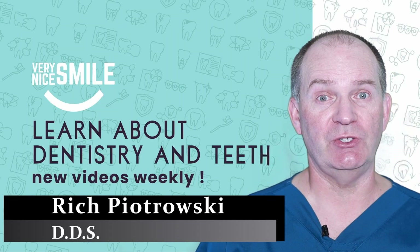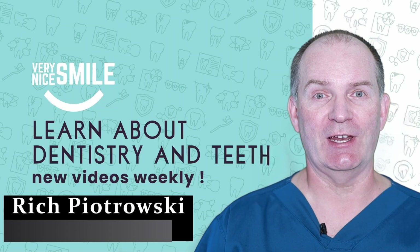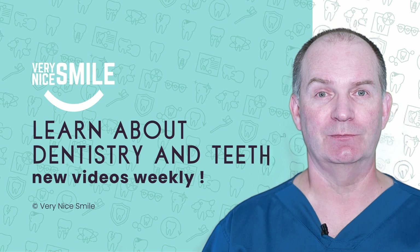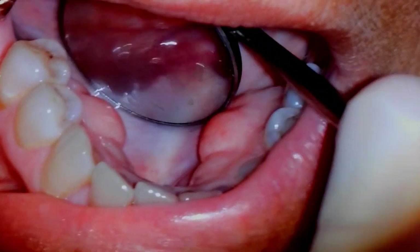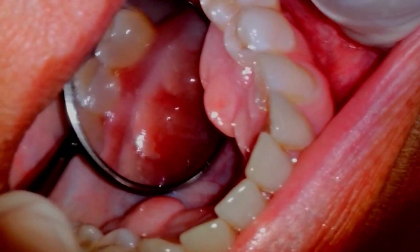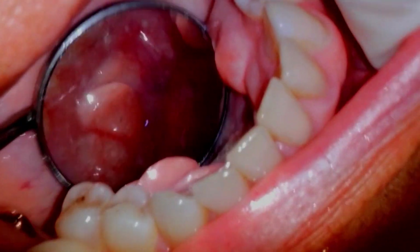Hi, I'm Dr. Rich. I'm teaching you about dentistry and teeth so you can have a very nice smile. They are completely benign growths of bone, commonly found in people who grind or clench their teeth. They are generally slow-growing but can get large over time.